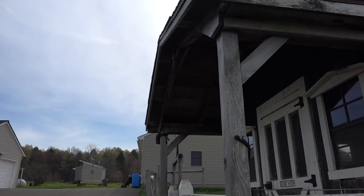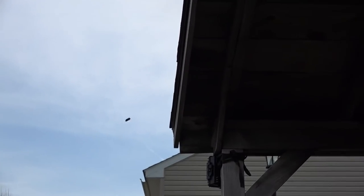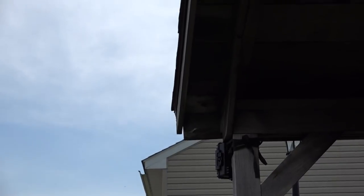Here is the culprit flying around just outside of my chicken coop. You see this large bumblebee-like insect? It's actually a carpenter bee, and this one is the male.